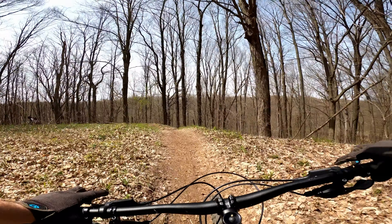Gotta love these machine-built trails. Woohoo — definitely some loose dirt right here!